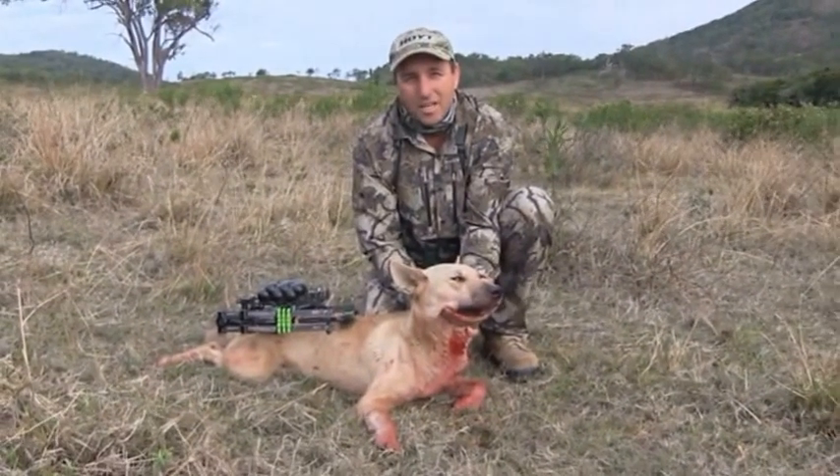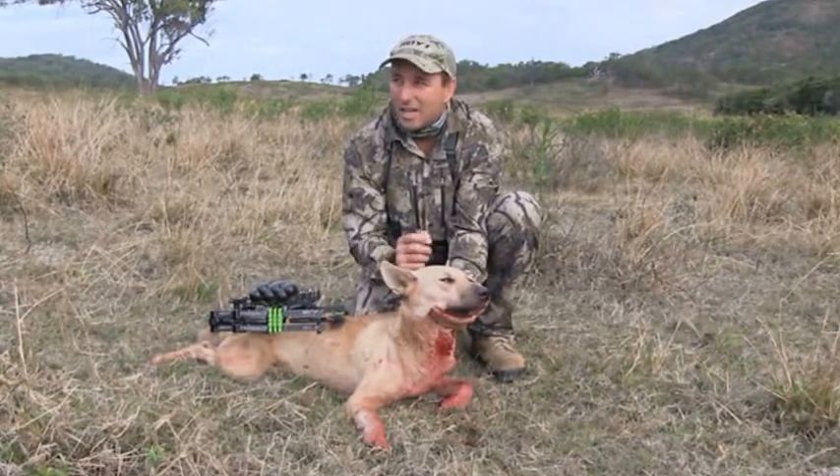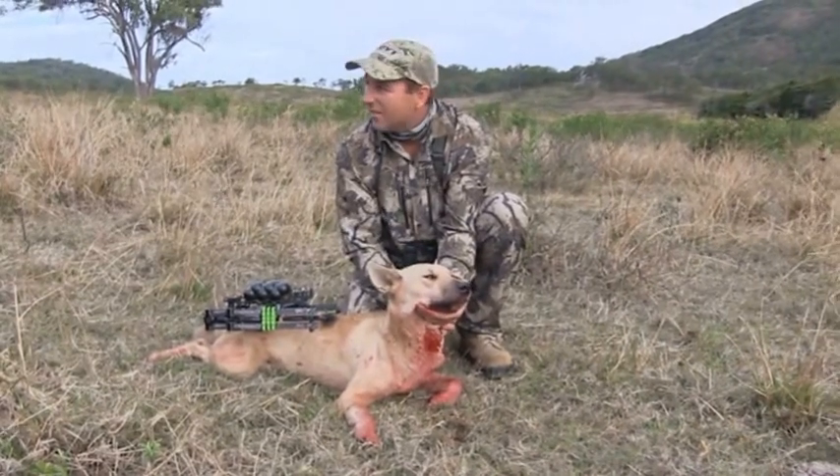I've been on a list that come out this afternoon. The property owner here has been having some trouble with some dogs. He gave us a call and we snuck up the ridge here and we're going to sit for the afternoon.